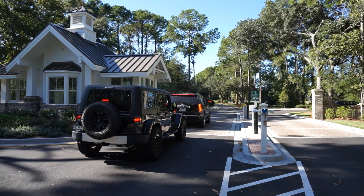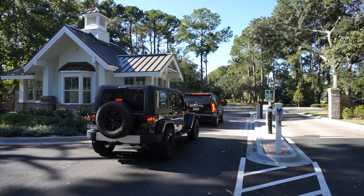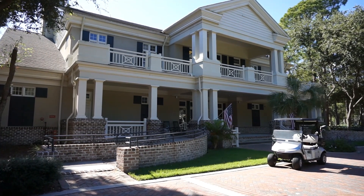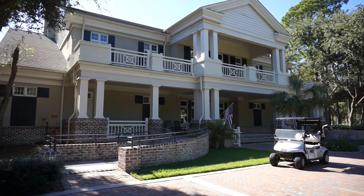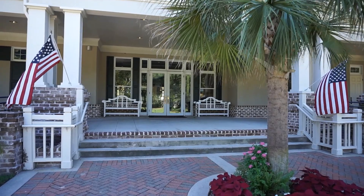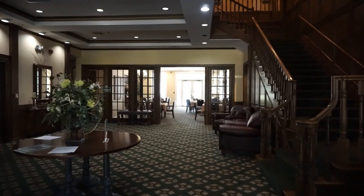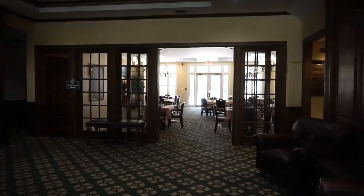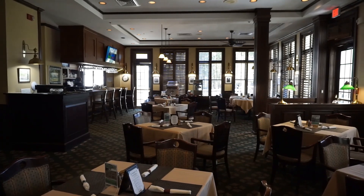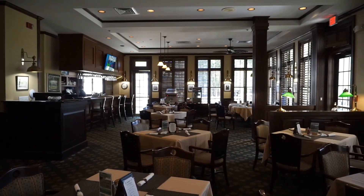The clubhouse at Palmetto Hall has formal dining and informal dining on the first floor, a grill room, and a huge event room on the second floor for meetings and social events. The grill is part of your social membership, which is mandatory.